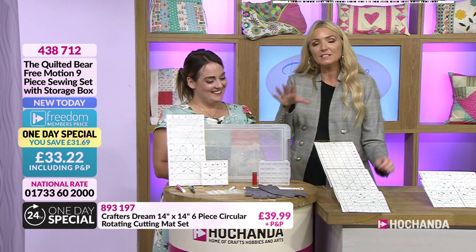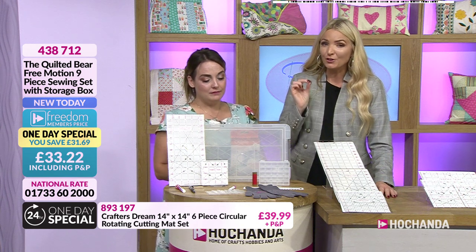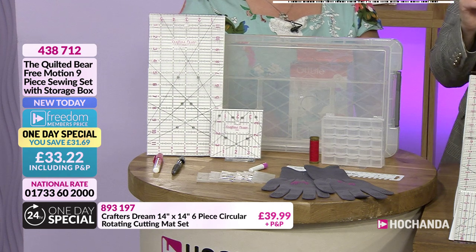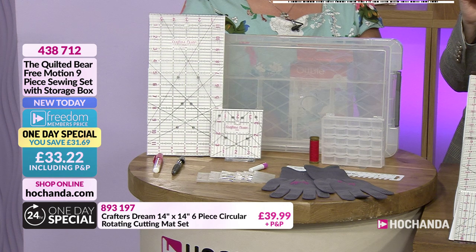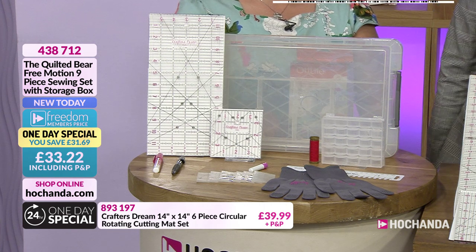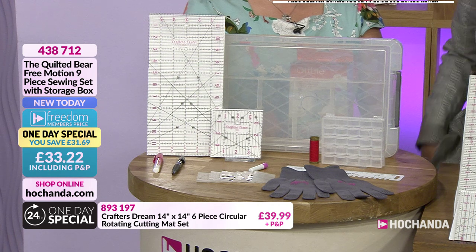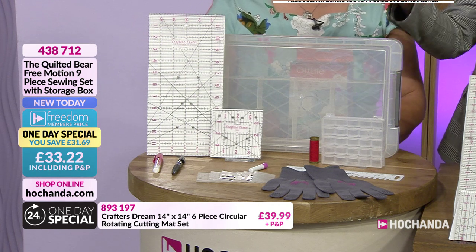Let's get started with our one-day special — item number 4-3-8-7-1-2 — your Quilted Bear free motion nine-piece sewing set with storage box. The freedom price is £33.22, saving you £31.69. Let's go through everything included.